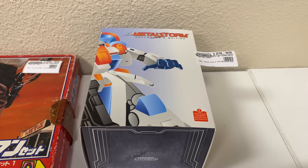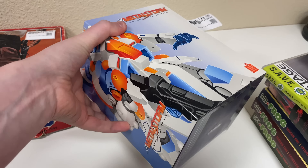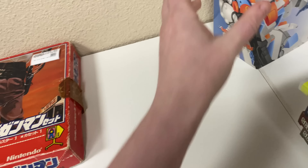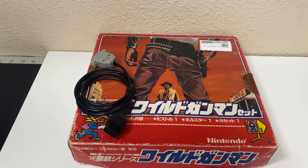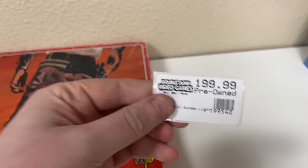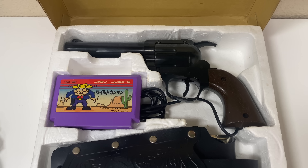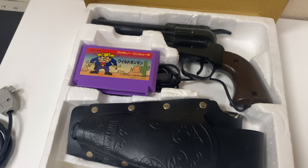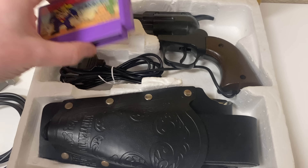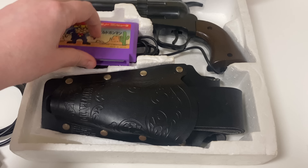Then we have the Metal Storm Collector's Edition — this is a Retro-Bit NES game with a little statue of the mech inside. And then we have what I believe is Wild Gunman for the Famicom, complete in box — not cheap, but the box is pretty rough. Look at the gun though — it looks like an actual gun with a holster and everything. And then there's the adapter to use it with the NES. Pretty cool — it's got a weird plug on there, but really awesome.